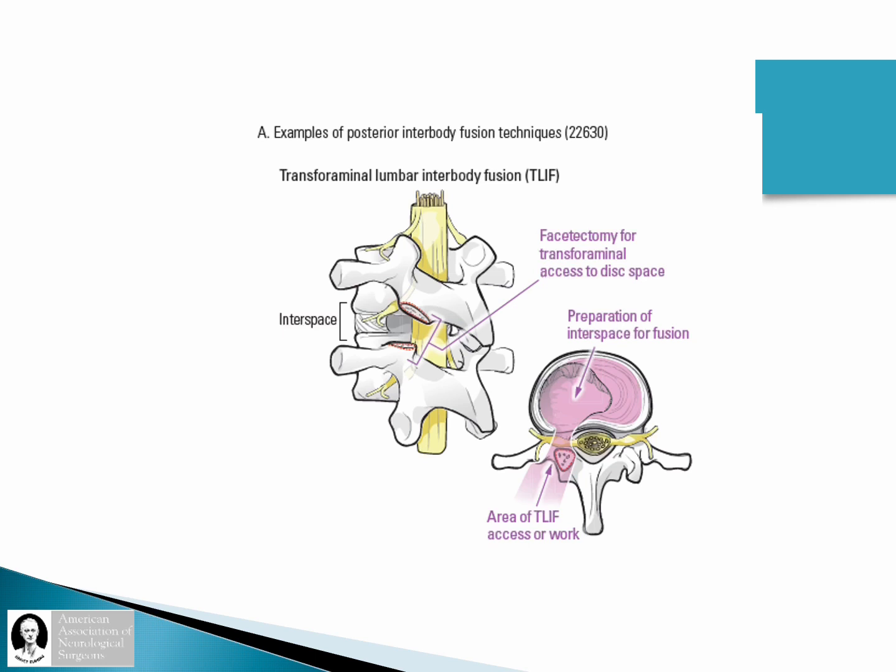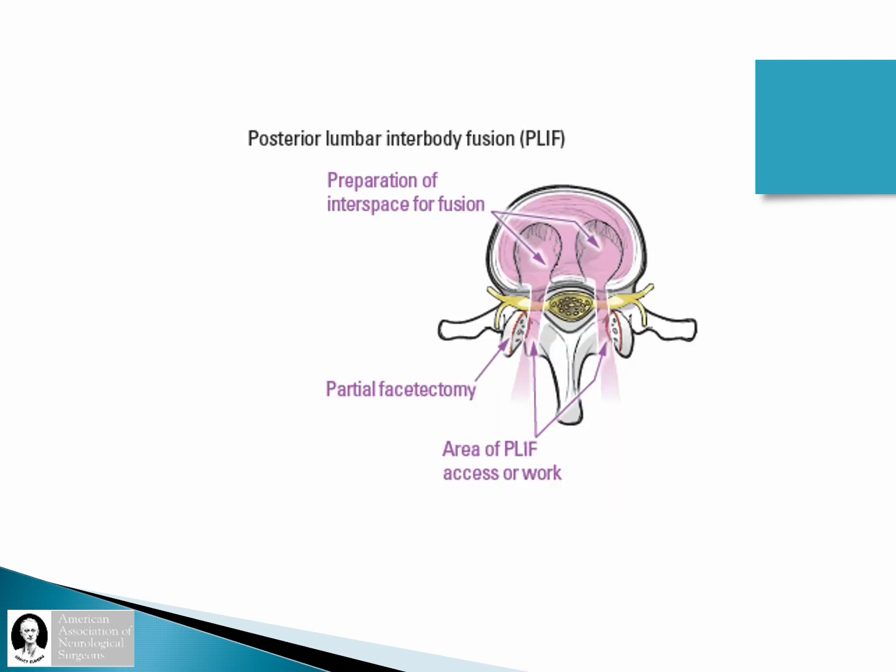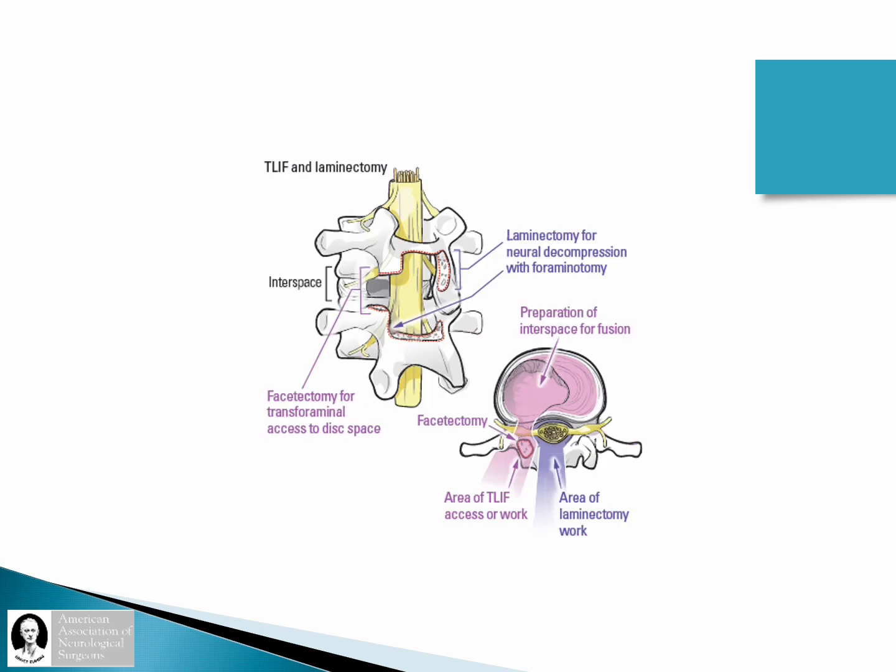Defining the anatomy: here is an illustration of what a facetectomy for access to the disc space would look like. This is where a 22630 would capture the work — we are moving bone only to access the disc space. This can be done through a unilateral approach, which is the transforaminal corridor as described by Harms, or as described by Cloward, a PLIF approach with bilateral interbody access. That is separate and distinct from the additional work shown here. The pink hue denotes what is done through a TLIF for access to the disc space. The purple denotes the decompression of the neural elements — removal of the lamina, removal of the ligament and ligamentum flavum — thereby addressing the neurogenic claudication symptoms.